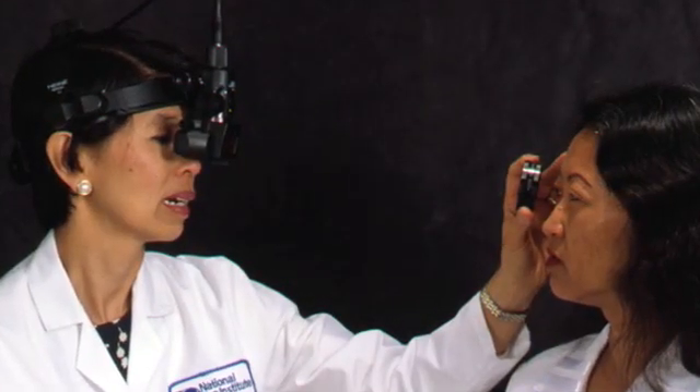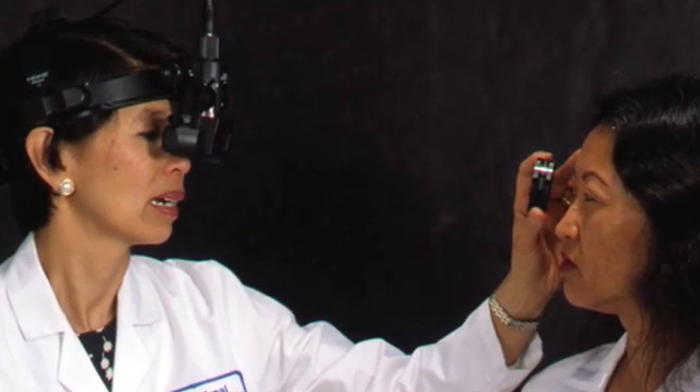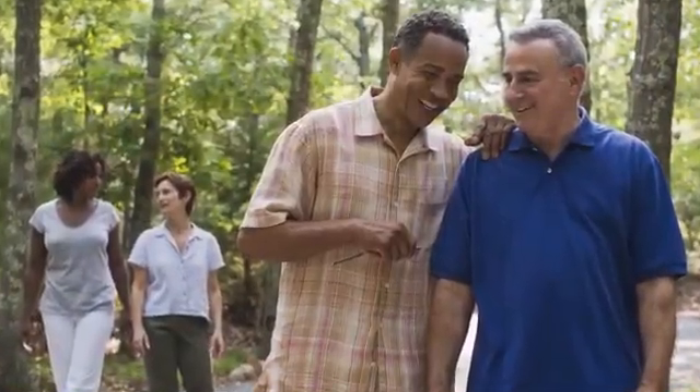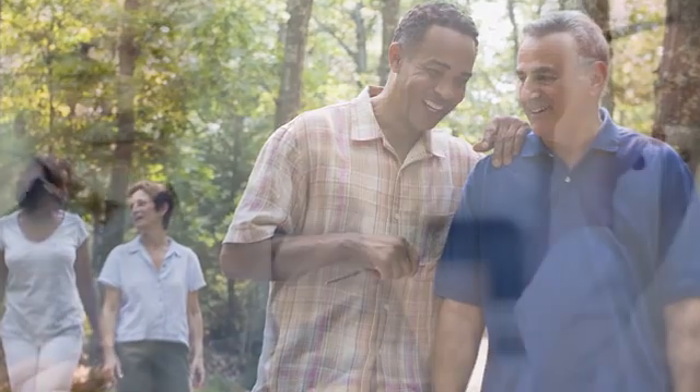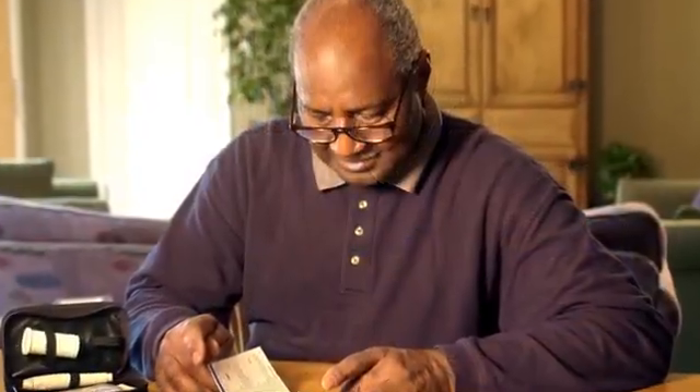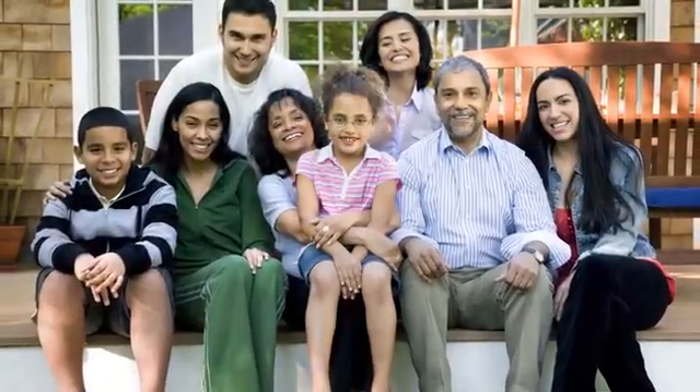Dilation enables doctors to get a better view of the back of the eye, which allows them to determine whether there are early symptoms of disease. All people older than 60 need a comprehensive dilated eye exam each year and should inform their doctor right away if they begin to have problems with their sight. People at higher risk may need a dilated eye exam more often. Risk factors including race, age, and family history are all important.